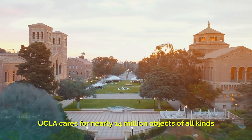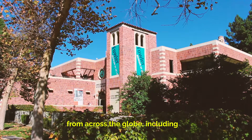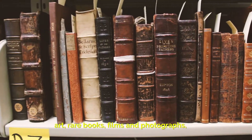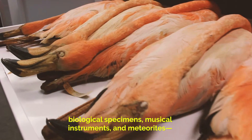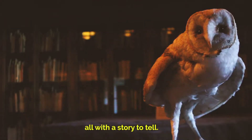UCLA cares for nearly 14 million objects of all kinds from across the globe, including art, rare books, films and photographs, biological specimens, musical instruments and meteorites — all with a story to tell.